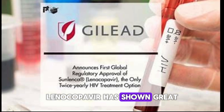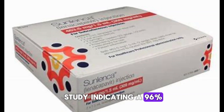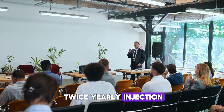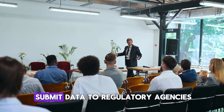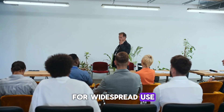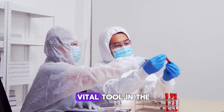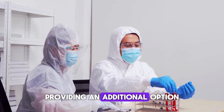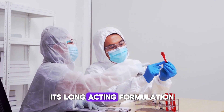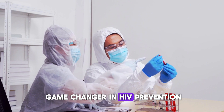Lenocapivir has shown great promise in clinical trials, with the PURPOSE2 study indicating a 96% reduction in HIV risk for those receiving the twice-yearly injection. Gilead Sciences plans to submit data to regulatory agencies to support its approval for widespread use. If approved, lenocapivir could become a vital tool in the fight against HIV, providing an additional option for those seeking effective prevention methods, with its long-acting formulation making it a potential game-changer.